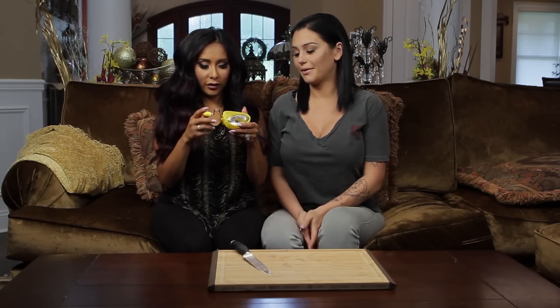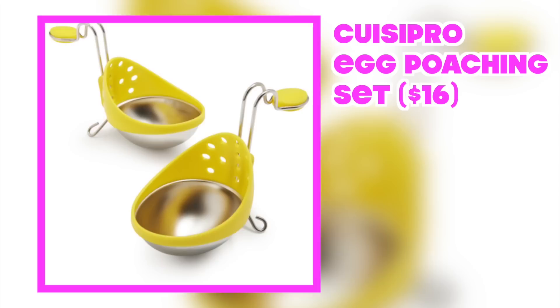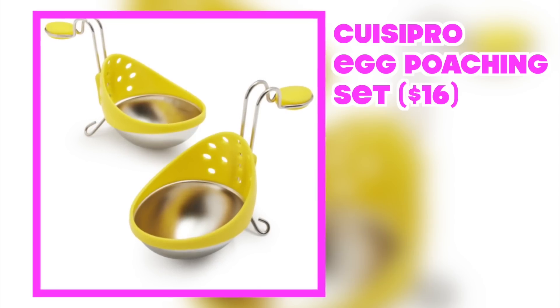It looks like a Barbie's tub. It does. Wait, this looks like it hangs on the side of a pot. Maybe it like boils eggs, and you don't have to fish for them. Oh, you crack an egg in there and you poach it. I like your Barbie tub better.